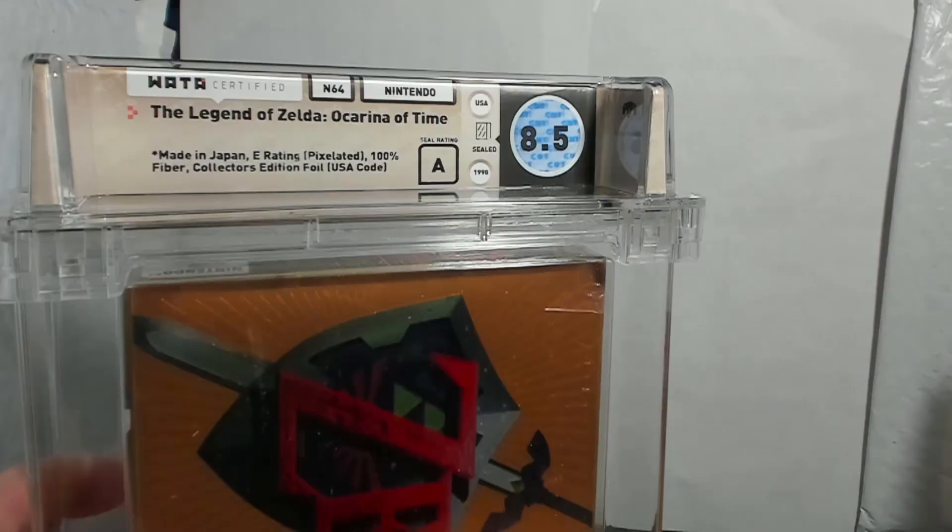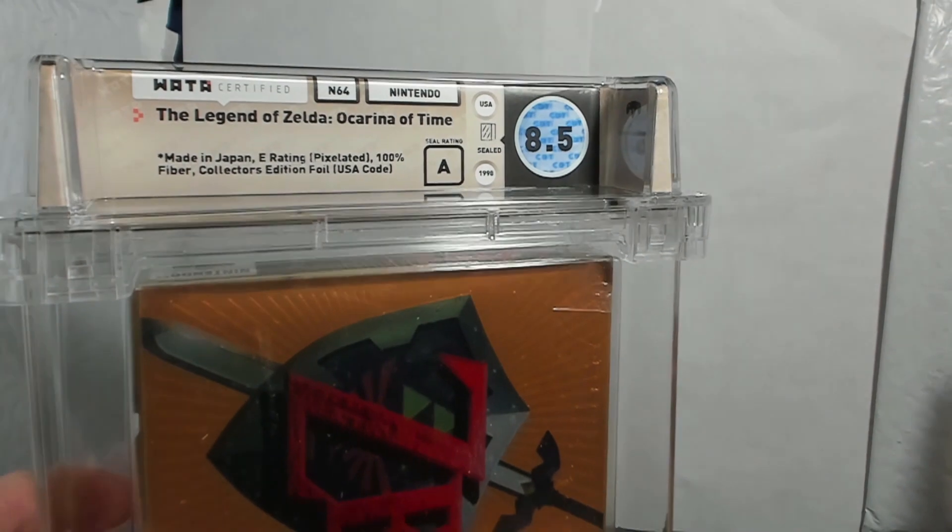I would personally send this Ocarina of Time to WADA as well, because if you look at the front of it there is a big hole in the wrap. If you've already seen my video on how VGA grades your items, you know that hole is a big issue. If you were to take that Zelda, even in perfect condition otherwise, and submit it to VGA with that size of a hole, you'd be looking at something like a VGA 80 or 80 plus. VGA is very hard when it comes to shrink wrap holes, and this is where it becomes troublesome that VGA doesn't separate the two grades like WADA does.